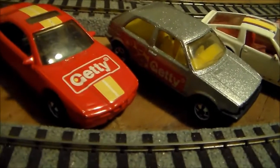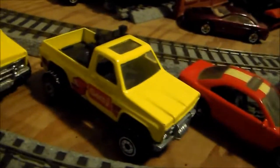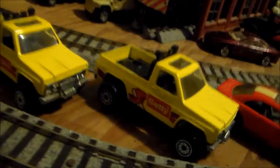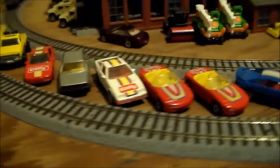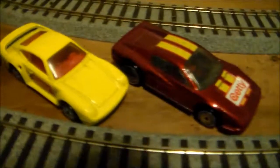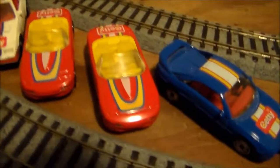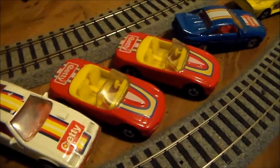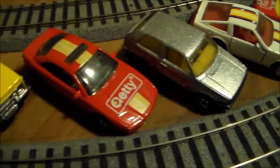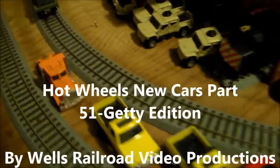Getty BMW 840 or 850CI. And then the twin Getty Chevy pickups from Getty. Alright, you guys be cool. I hope you enjoy this special edition of Hot Wheels New Cars Part 51. God bless and have a Merry Christmas and a Happy New Year. Bye everyone.